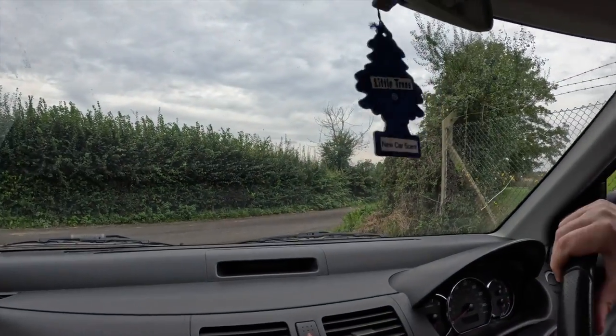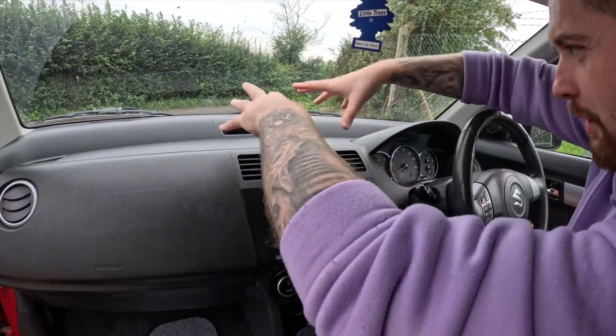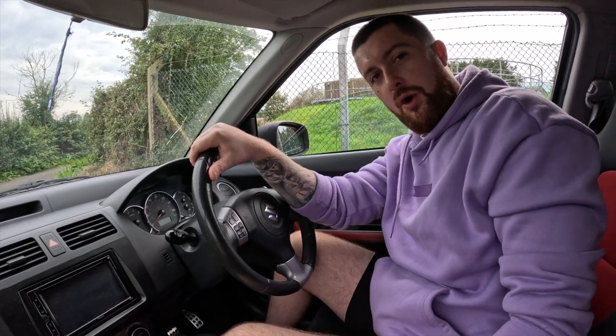The windscreen is massive, making it really good for your view. I also like how simple it is in here — the dashboard's not cluttered with stuff, there are no pods or anything. Everything's just simple. Obviously it's 2009, it's getting on, it's just a simple car — not the most sporty interior — but the seats are pretty sporty.